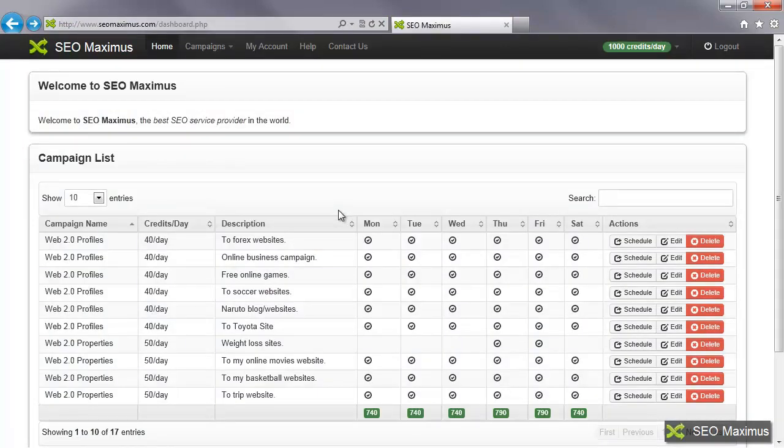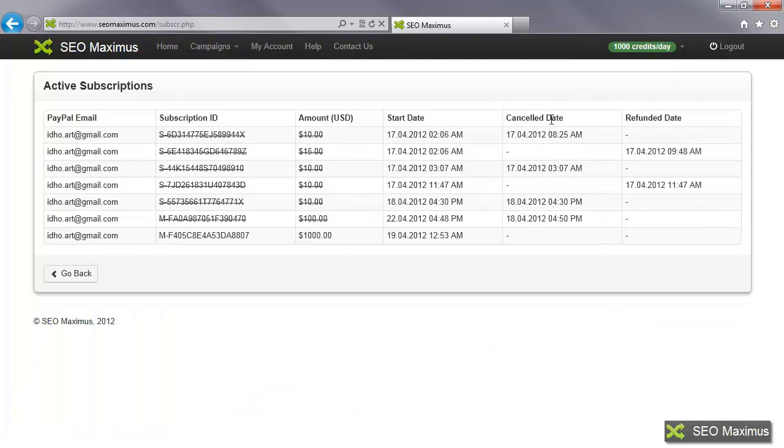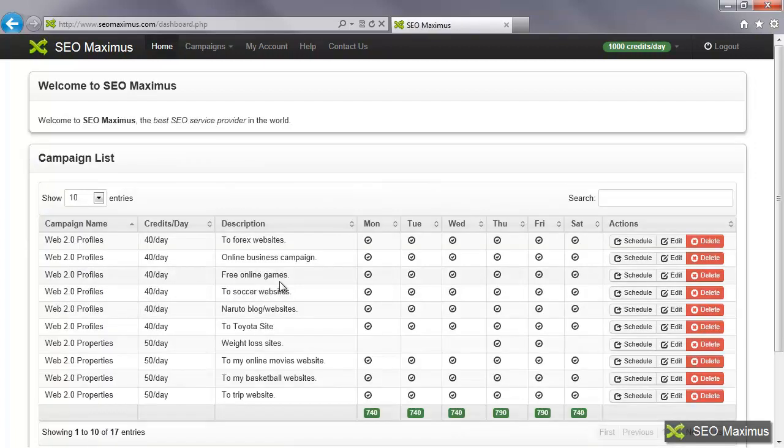We're back to the SEO Maximus site, and that's how you would purchase credits. Now if you want to take a look at your active campaigns, click on the drop down arrow and come over to active subscriptions. It'll show me the subscription IDs, the amount in US dollars, the start time, if it was canceled, and if there was a refund date — all the information regarding active subscriptions.